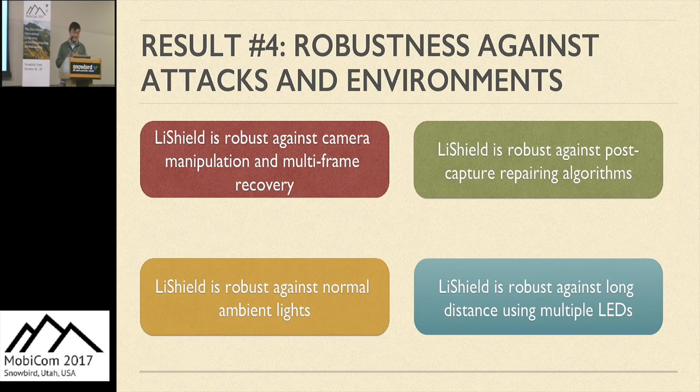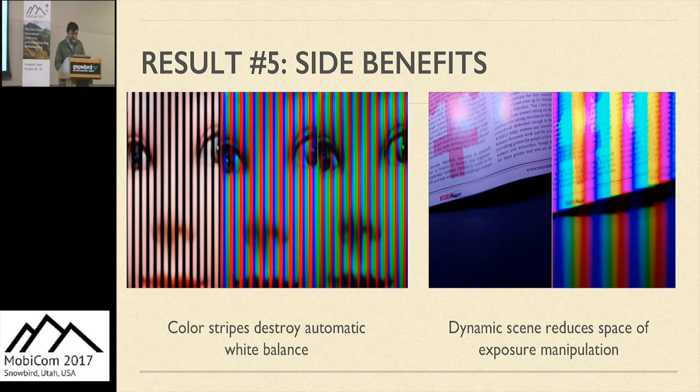We also did extensive experiments on LightShield's robustness. Waveform scrambling successfully prevents possible recovery by attackers, either with camera exposure manipulation or video recording. Post-capture image repair algorithms like denoising cannot fully recover the scene since some scene information has already been lost. LightShield is also robust against normal ambient lights and camera flashlights. LightShield overcomes long distances by placing multiple LEDs inside a room, replacing existing room lights. We also noticed two side benefits: automatic white balance cannot work under color strips since it cannot find a good white pixel reference, and if the scene is dynamic, the attacker has even less room to manipulate camera exposure due to motion blur.